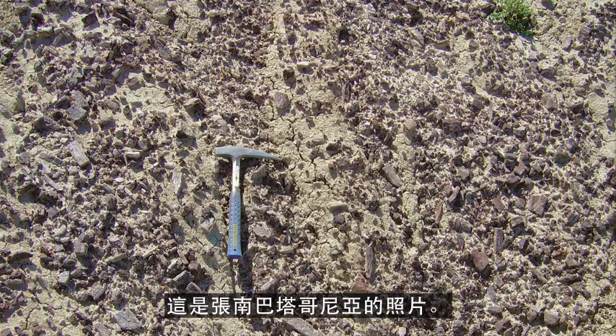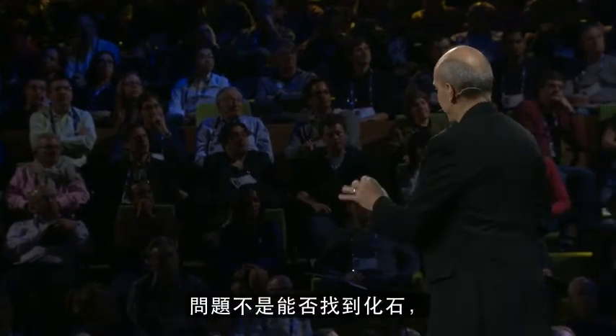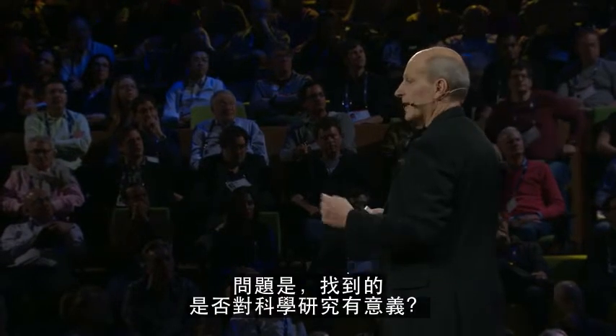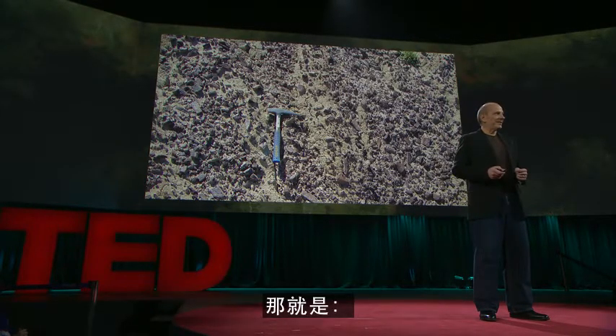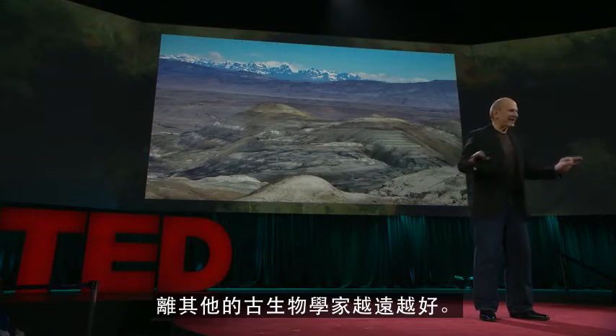Here's a picture that I took in southern Patagonia, and every pebble that you see on the ground there is a piece of dinosaur bone. So when you're in that right situation, it's not a question of whether you're going to find fossils or not — you're going to find fossils. The question is, will you find something that is scientifically significant? And to help with that, I'm going to add a fourth part to our formula: get as far away from other paleontologists as possible.